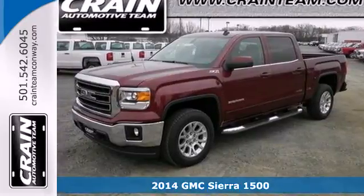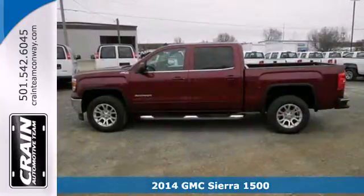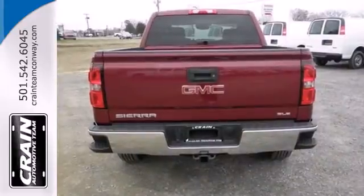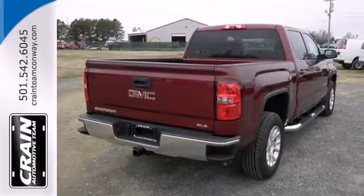Here's a 2014 GMC Sierra 1500. Whether you use your truck for commuting to work or using it as a dependable work tool, you're sure to love the capability of this Sierra. No matter the task you assign, it will keep you safe with features like multiple airbags, anti-lock brakes, and traction control.